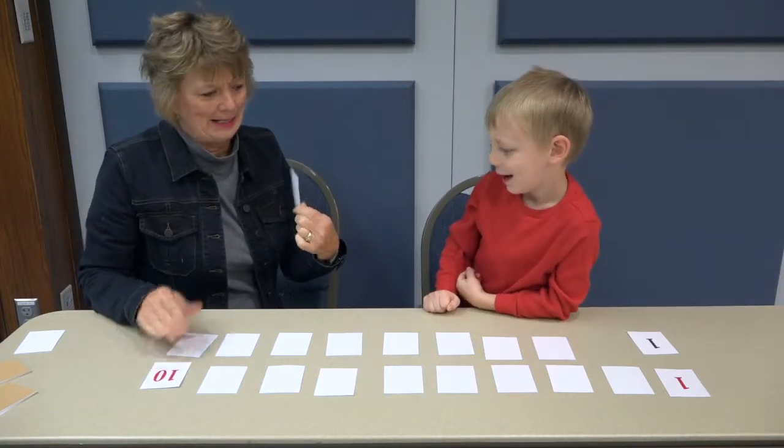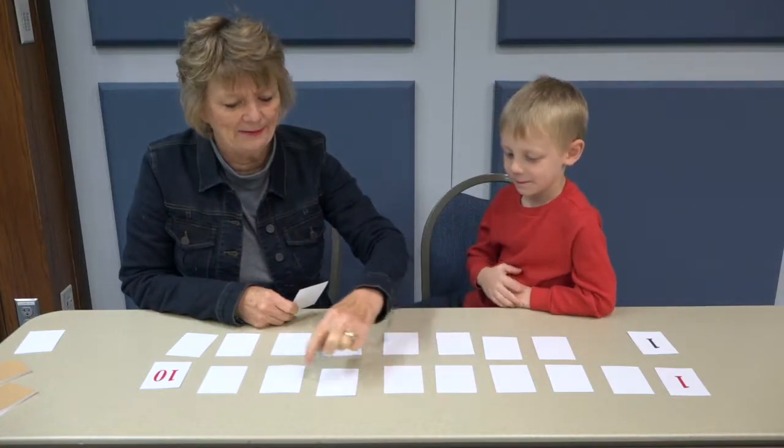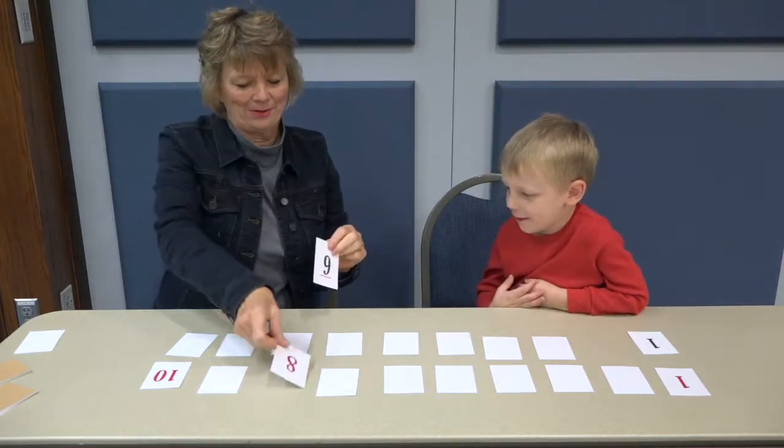Oh, I got a red eight. That's your eight. One, two, three, four, five, six, seven, eight. My eight goes right here.